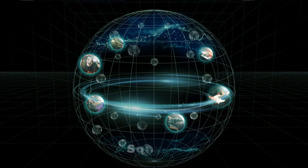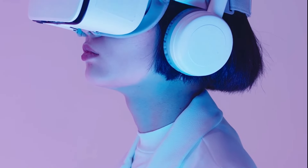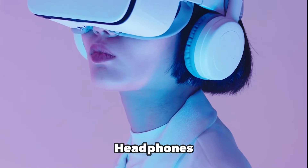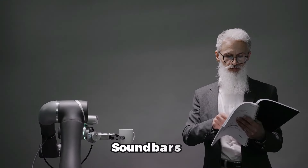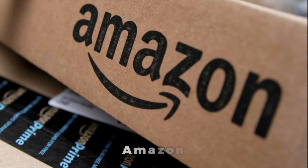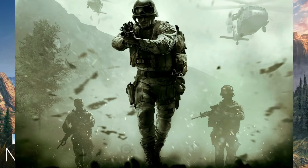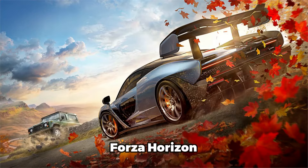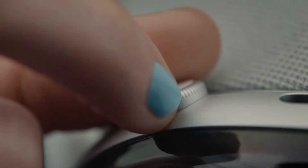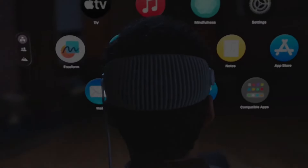Spatial audio is available on various platforms and devices, such as Apple Spatial Audio, Dolby Atmos, Sony 360, and Terax Spatial Audio. You can enjoy it with compatible headphones, earbuds, speakers, or soundbars, and access spatial audio content from streaming services such as Netflix, Amazon, Apple Music, and Tidal, or from games such as Halo Infinite, Call of Duty, and Forza Horizon.